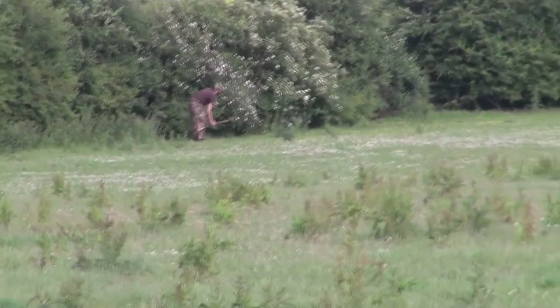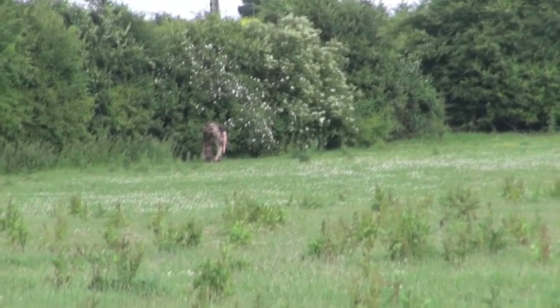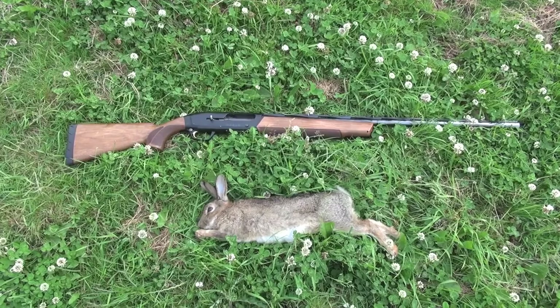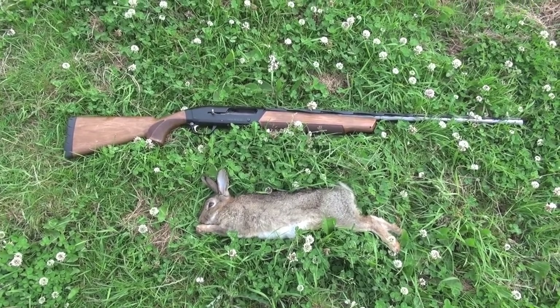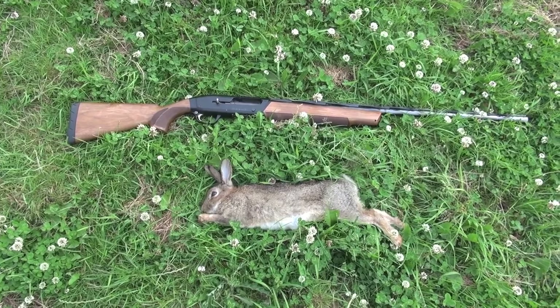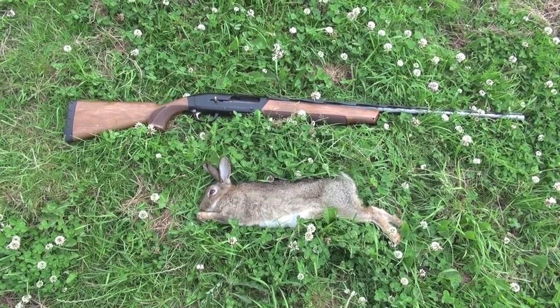Tom's just shot a rabbit — quite surprised actually because I had a good scout up there and couldn't see any. Fair play, that's another one for the bag. Tom also got a nice big fat duck, didn't quite get that on camera, but the farmer will be pleased. Tom's going to gut him in a moment and we'll take him home and eat him.